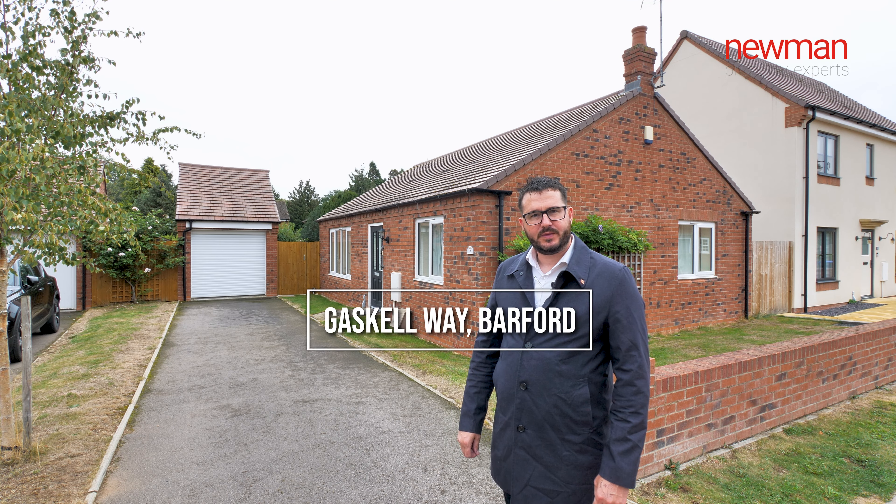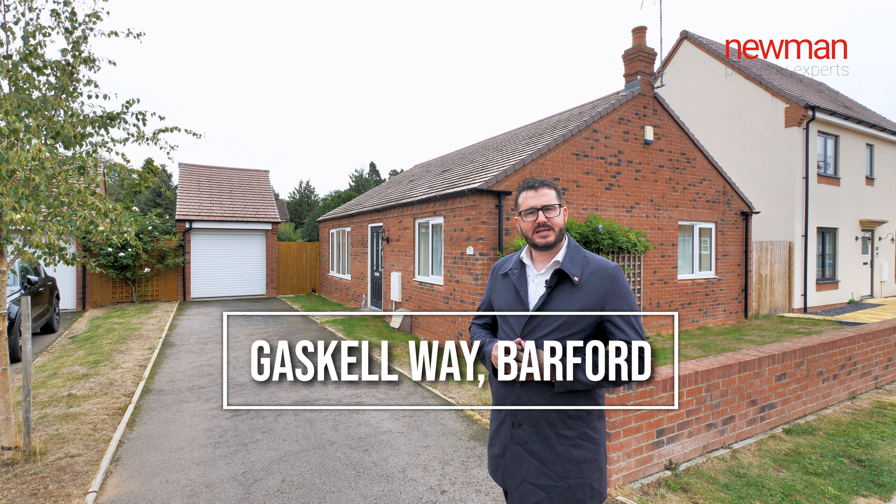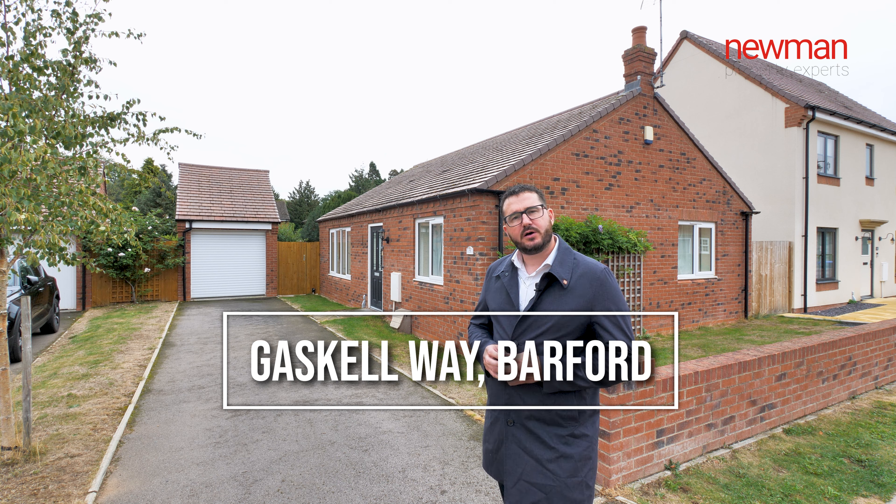Hi, I'm a Property Expert at Lumetri Spars. Today I'm outside Gaskell Way, which is a two-bedroom detached bungalow situated in a modern estate in Barford. Follow me inside and I'll show you around.